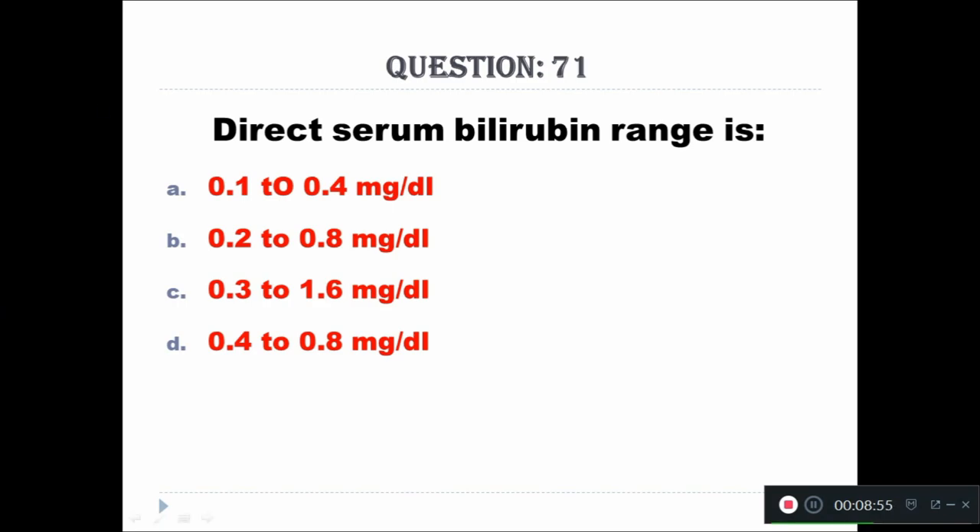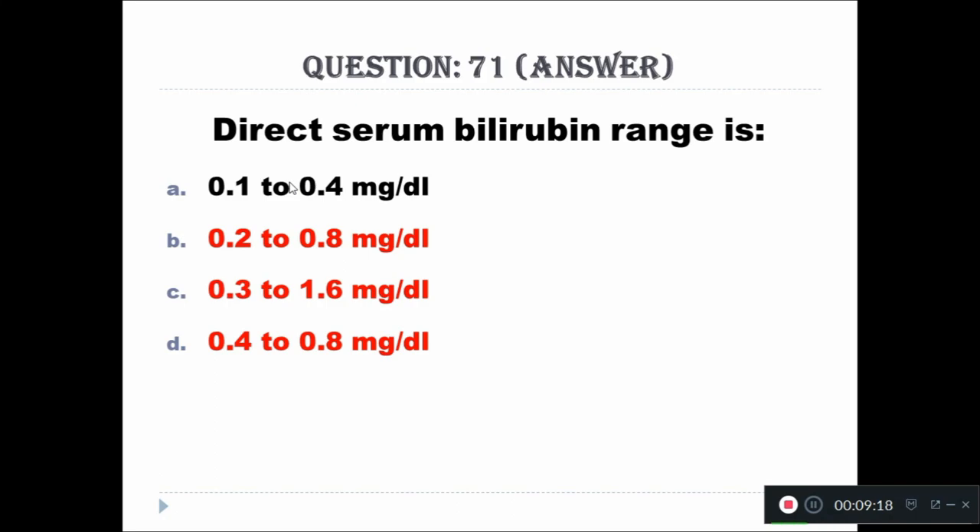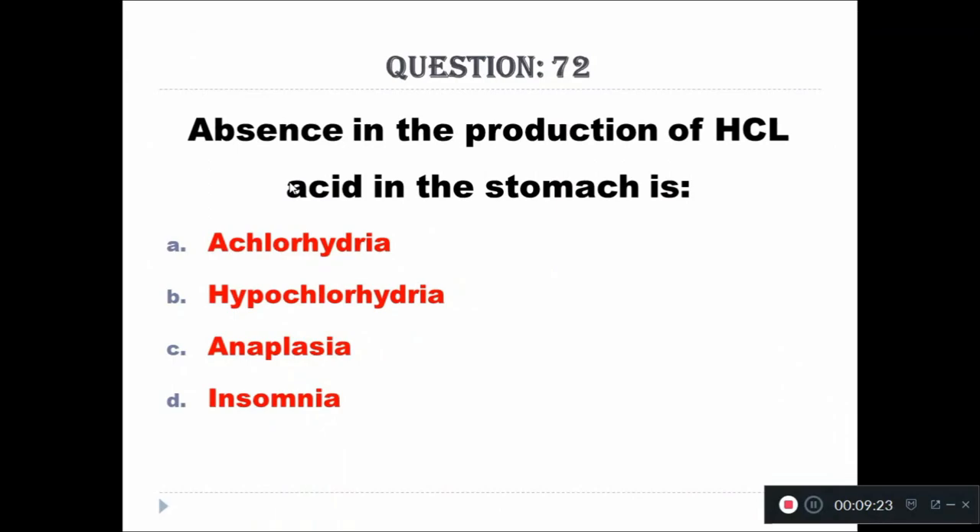Question 71: Direct serum bilirubin ranges — Option A: 0.1 to 0.4 mg/dL, Option B: 0.2 to 0.8 mg/dL, Option C: 0.3 to 1.6 mg/dL, Option D: 0.4 to 0.8 mg/dL. The right answer is 0.1 to 0.4 mg/dL.